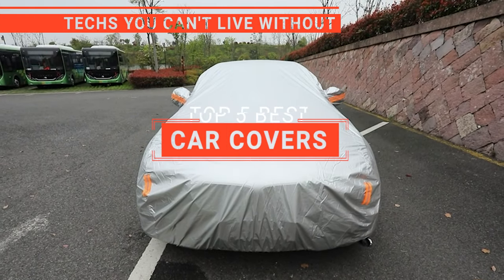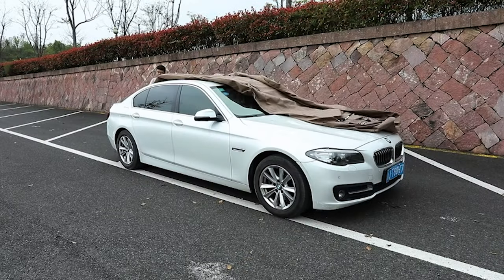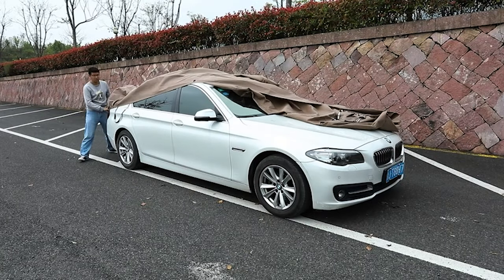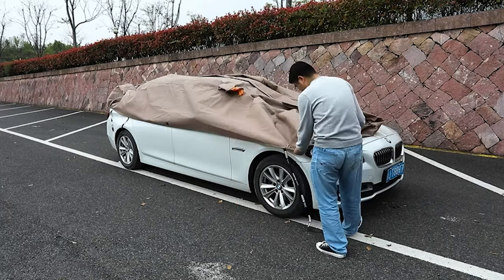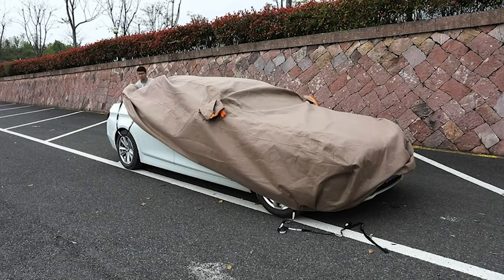In this video, we're going to look at the top five car covers available on the market today. We made this list based on our own opinion, research, and customer reviews. We've considered their quality, features, and values when narrowing down the best choices possible.